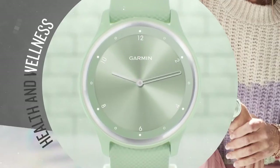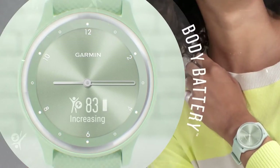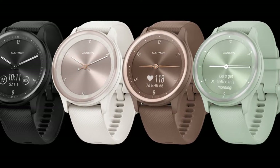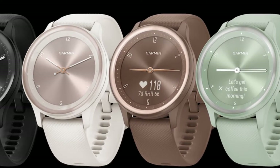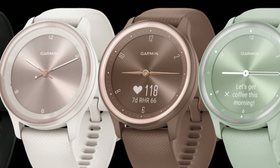The VivoMove Sport features a full suite of health and wellness tools, including body battery energy monitoring, all-day stress tracking, advanced sleep monitoring, a built-in sports app with connected GPS, just to name a few. The VivoMove Sport is also affordably priced at a suggested $179.99 US dollars.